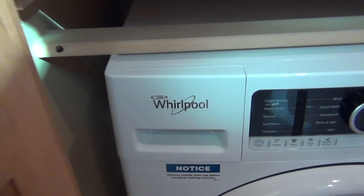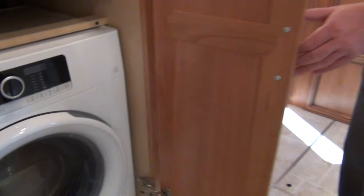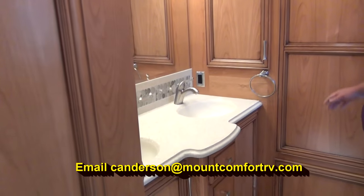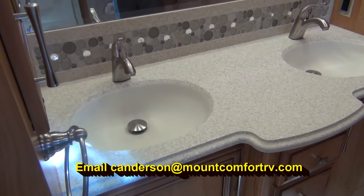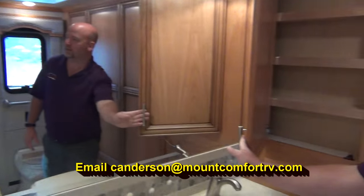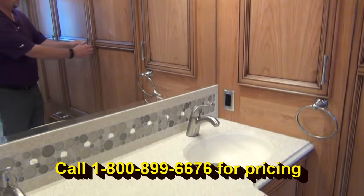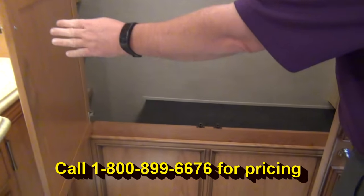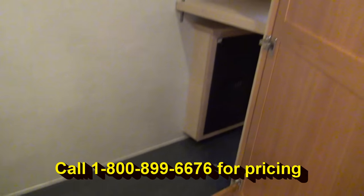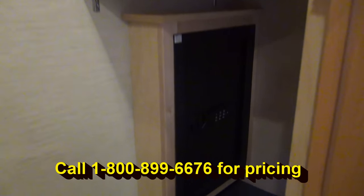New washing machine — a different model this year; see Whirlpool for details. Jack and Jill sinks with vanities on either side. And the entire back closet is available to you now because they moved the washer-dryer elsewhere — just a great layout. We even have a safe down in there.